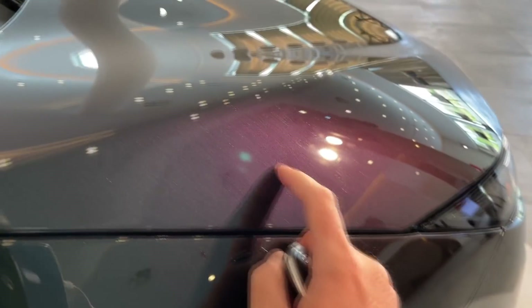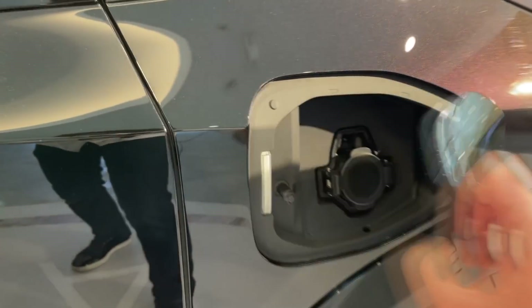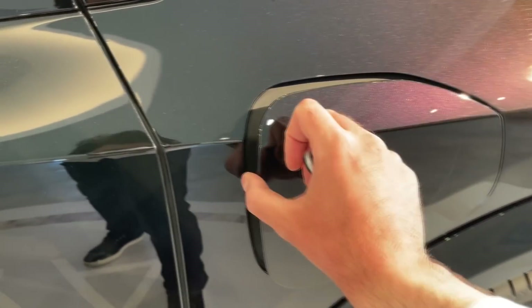Now you see the color is not black. If you want to access the charging port, you do this — and there we go. Charging up to 130 kilowatts.